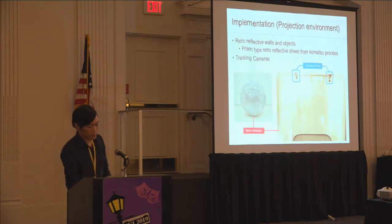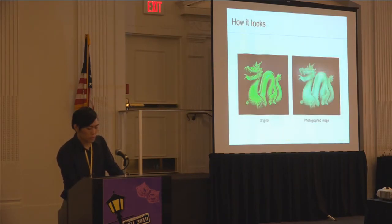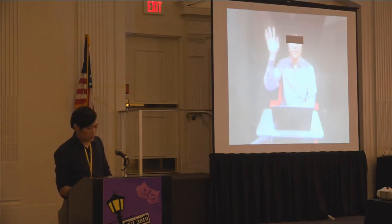These are samples of retroreflective walls and objects. As I mentioned, we use high-accuracy prism-type retroreflective material. On the ceiling of the projection walls, we place several tracking cameras. With all combined, this is how the projected image looks from a camera. Although the views from a camera and the naked eye are different, this image shows vivid color and great brightness. This image was taken under room light set to 300 lux, which is normal brightness for a living room.